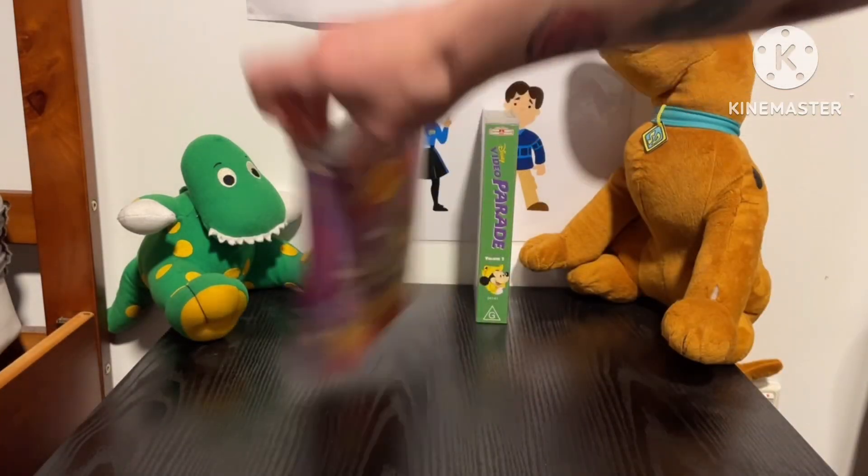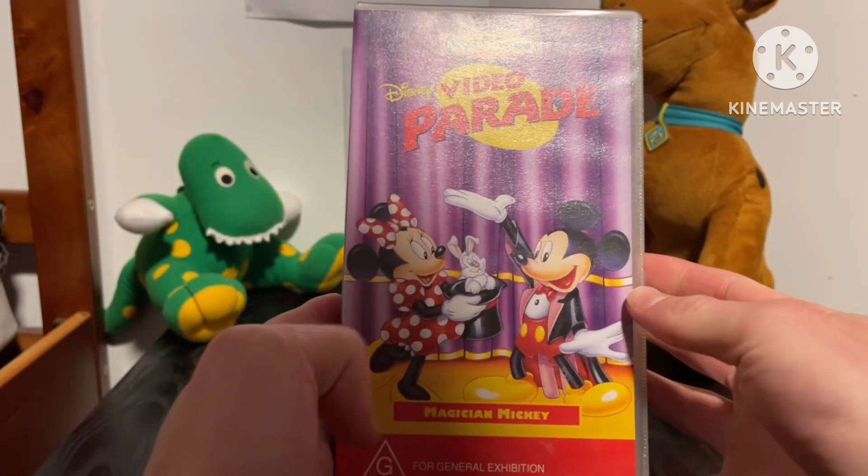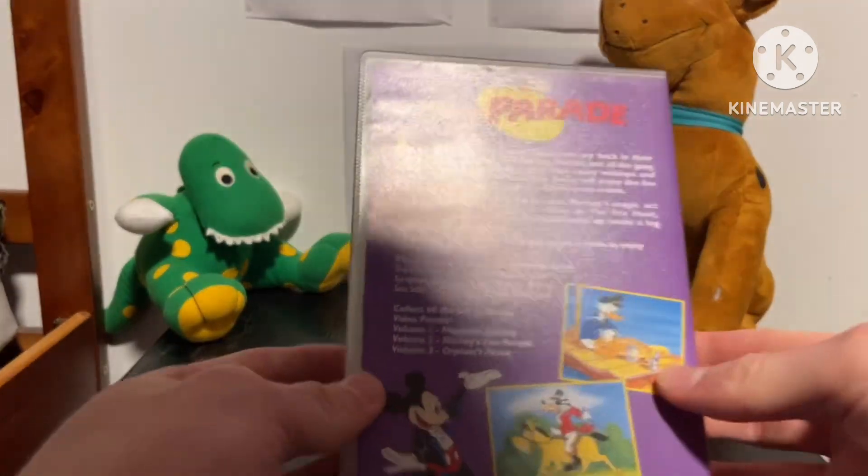Next one we've got here — now we're on to the Disney Video Parade — and it's Magician Mickey from 1997. Here's the front, the spine with the picture of Minnie, and the back.